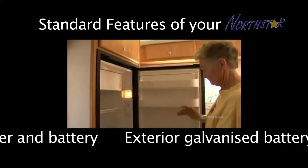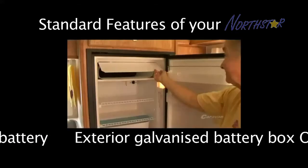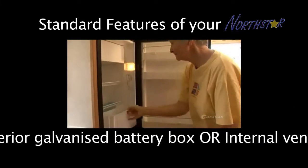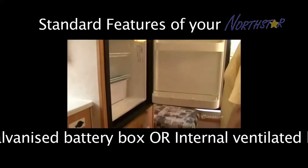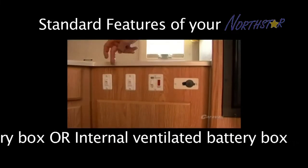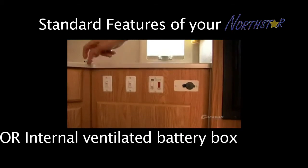The fridge just works on 12 volt with a 240 volt plug-in which is automatic. You just plug it in and it works from the 240, or you pull it out and it works from the 12 volt. It's got a battery system built in and the charge is built in for when you're travelling on the vehicle or if you are plugged into electricity.